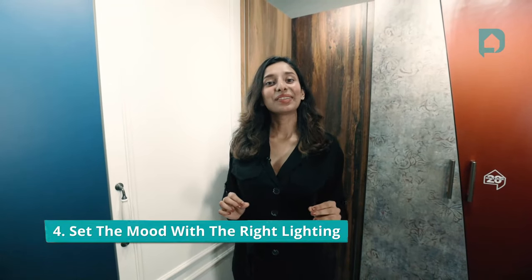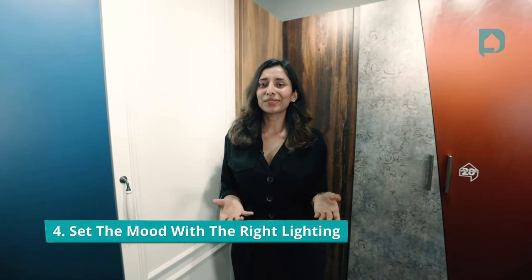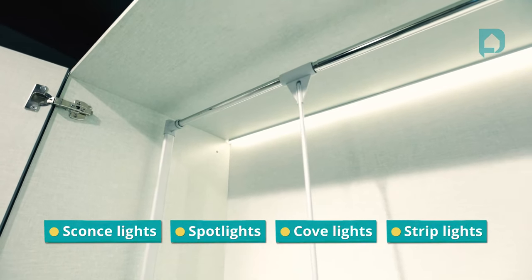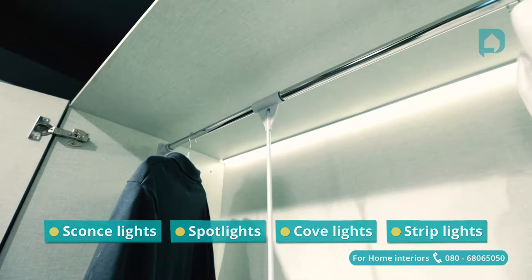Set the mood with the right kind of lighting. Wardrobes have a lot of scope to play with different kinds of light. You can go for a spotlight or a strip light in the corner or even along your hanger rods to make sure that the inside of your wardrobe is well lit — especially if you lack natural light in your wardrobe areas.